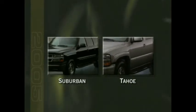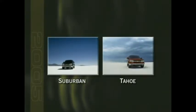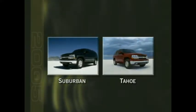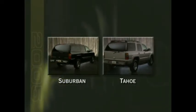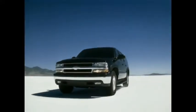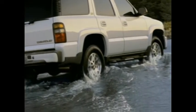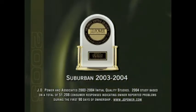Year after year, two nameplates dominate the full-size SUV segment: Chevy Suburban and Chevy Tahoe, with combined sales topping a third of a million units annually. Not a single competitor even comes close to matching the popularity of these two exceptional products. Key to their mutual success is the fact that Suburban and Tahoe consistently deliver exactly what full-size SUV customers are looking for — qualities like proven performance on road and off, a reputation for ruggedness and durability, the capability to tow heavy trailers or haul substantial loads of cargo, all wrapped around a quiet, roomy cabin that offers plenty of standard feature conveniences and luxury options.